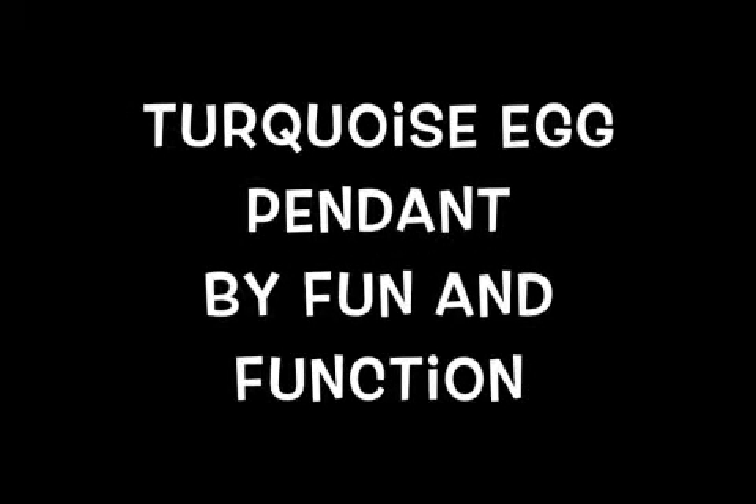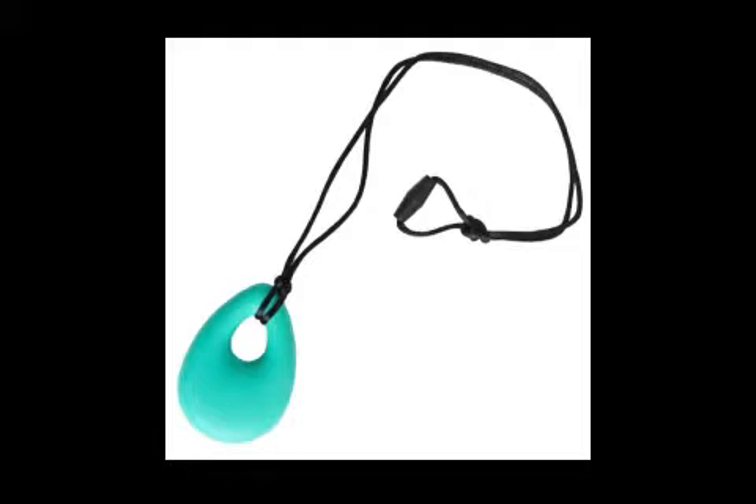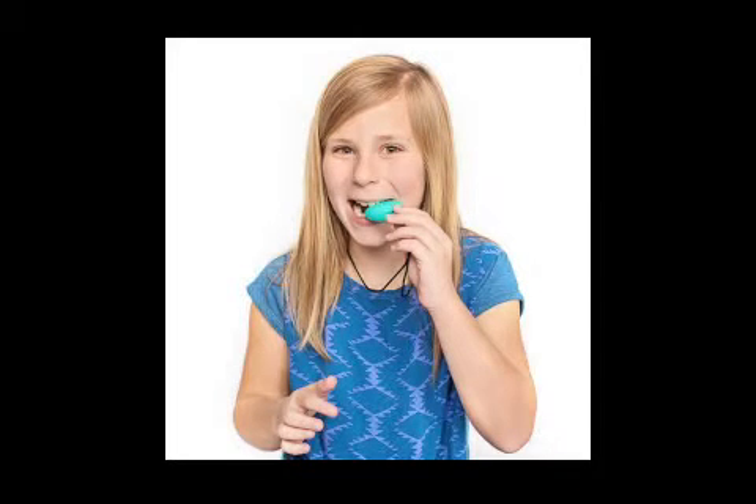Your Turquoise Egg Pendant by Fun and Function is a thick, chewy necklace that can be used for oral motor activities as well as a fashionable piece of jewelry.